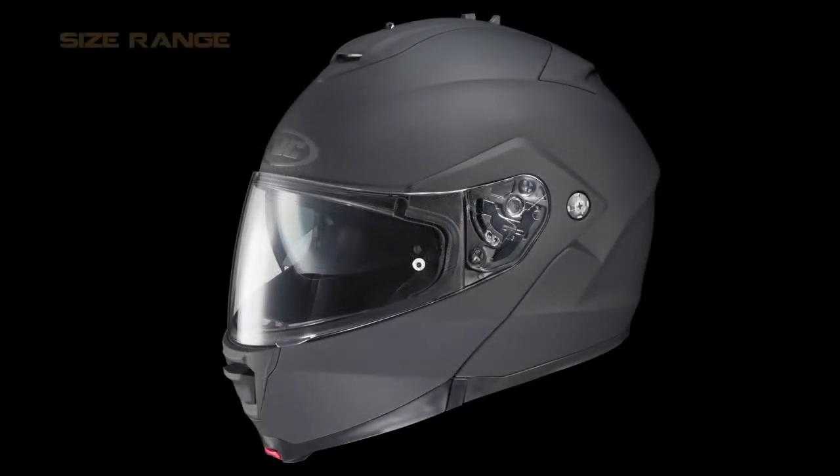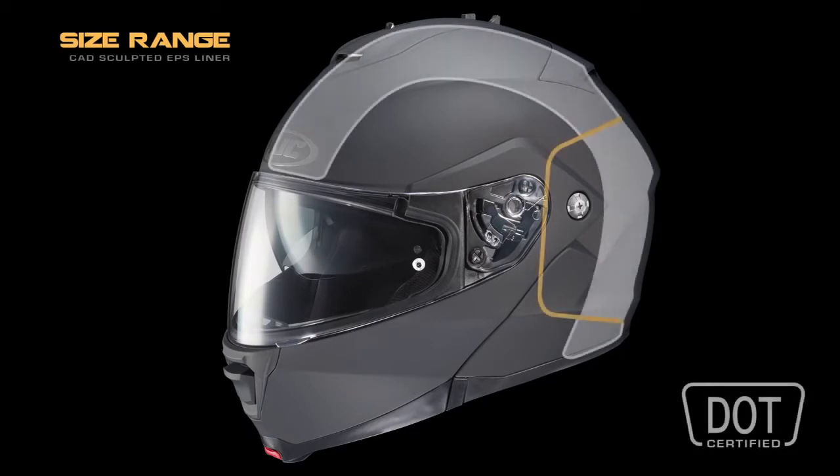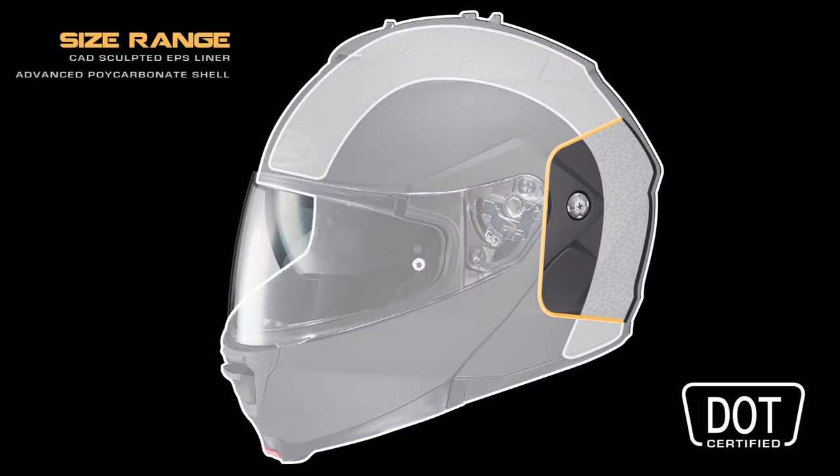Meanwhile, the combination of the IS-MAX II's precision CAD sculpted EPS liner and polycarbonate shell provides a massive size range that covers extra small all the way through 5 extra large.